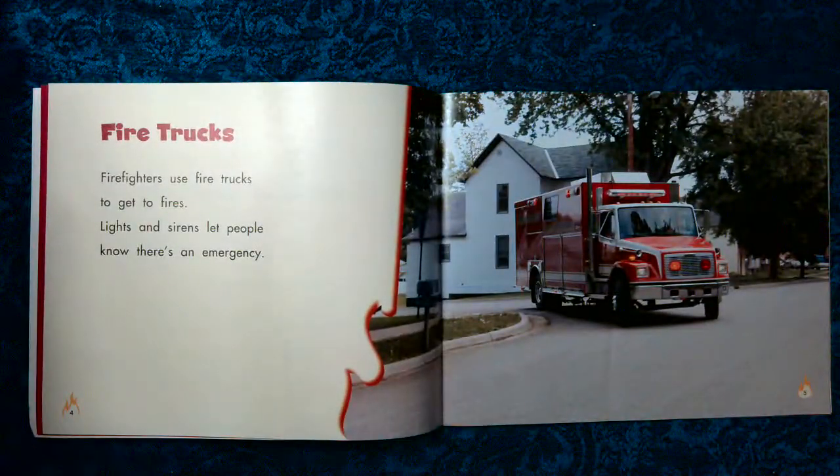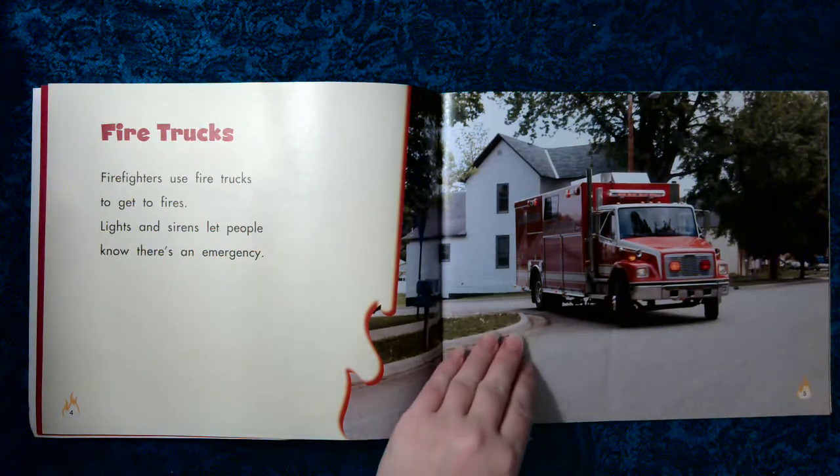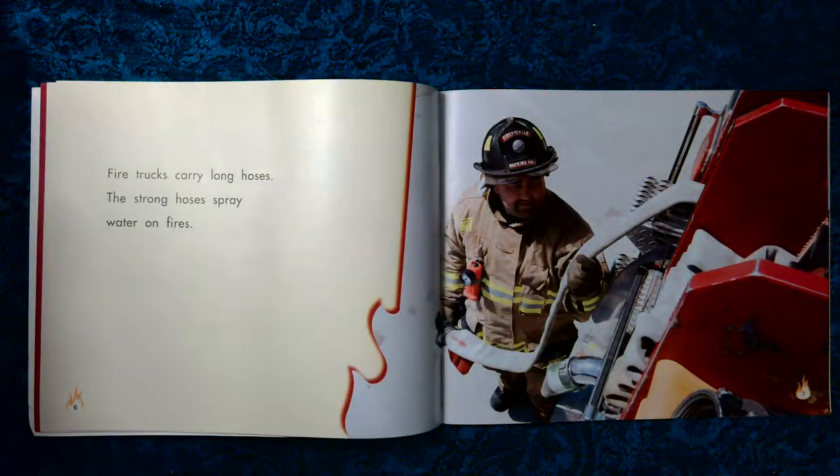Fire Trucks. Firefighters use fire trucks to get to fires. Lights and sirens let people know there's an emergency. Fire trucks carry long hoses. The strong hoses spray water on fires.